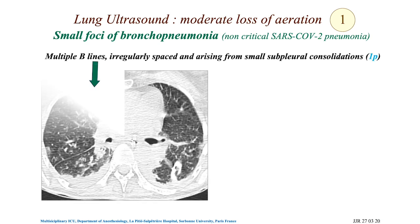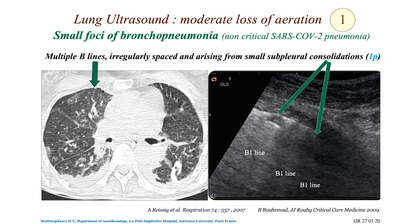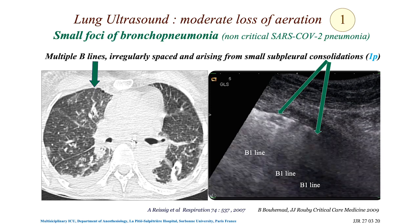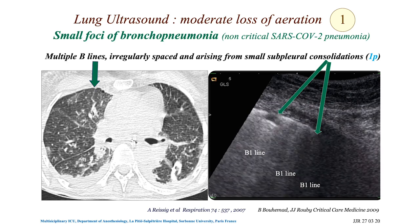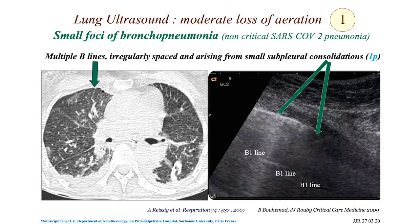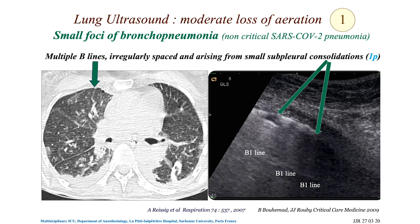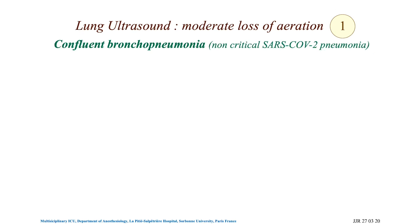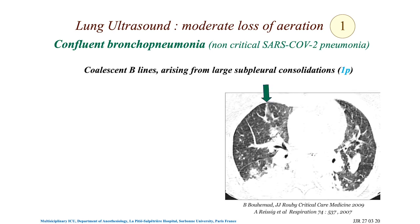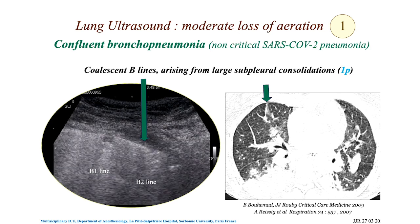Sometimes B-lines are issued from juxtapleural consolidation — this is characteristic of non-critical SARS-CoV-2 pneumonia. If a patient comes with clinical signs of non-critical SARS-CoV-2 pneumonia and you perform lung ultrasound, you will detect these small juxtapleural consolidations with B-lines issuing from them. This is typical — you will see this in emergency wards and infectious disease departments. Larger subpleural consolidations are also seen in non-critical SARS-CoV-2 pneumonia, reflecting confluent bronchopneumonia.